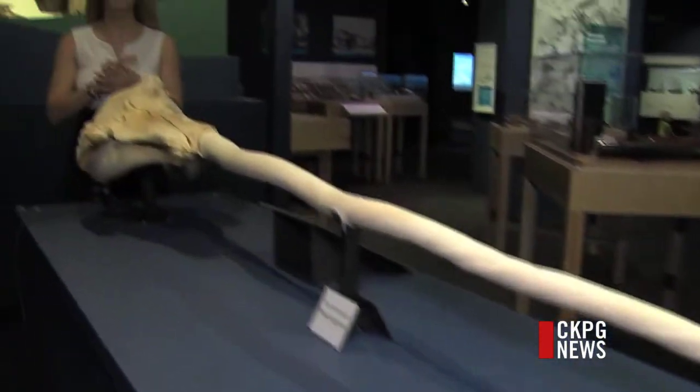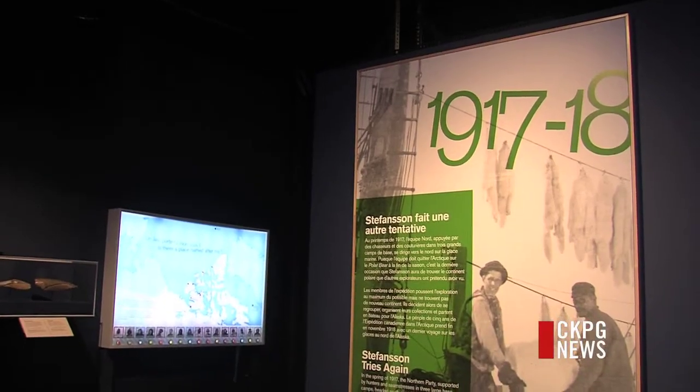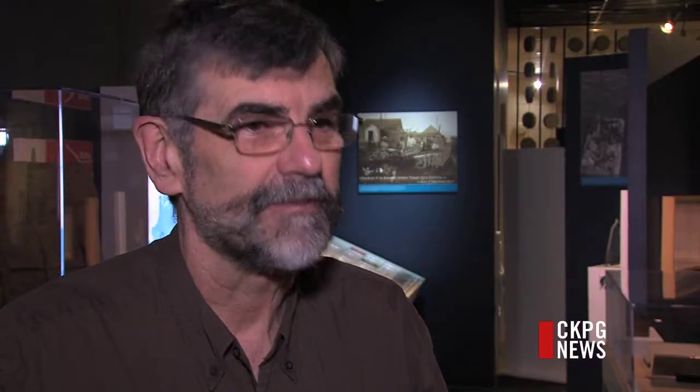The expedition is one of Canada's most famous explorations. It brought the Arctic to life — an area people knew so little about. It's almost a mythical area for Canada, for people from southern Canada. And it's full of intrigue: how do people live up there, and what are the challenges?